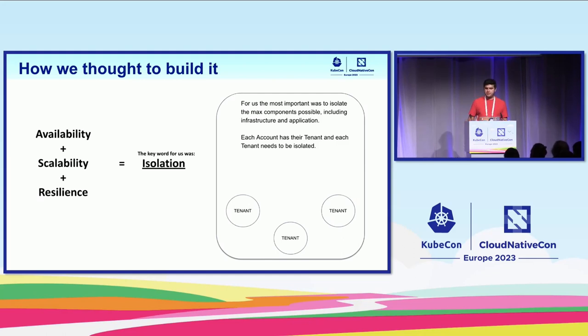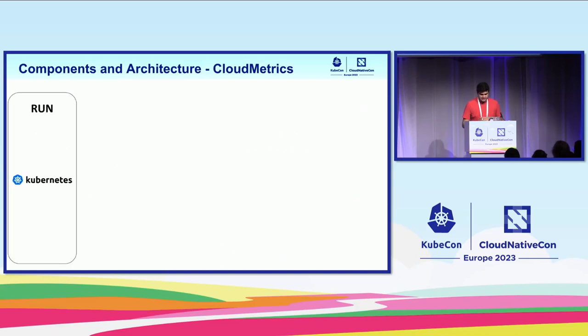How we thought about building this big platform: availability, scalability, and resilience are very important here because we are monitoring both systems and environments of the bank. The key word for us was isolation — the most important thing was to isolate the maximum components possible, including infrastructure and applications. Each account has its own tenant, and each tenant needed to be isolated. This is very important because we try to reduce the noise between tenants.